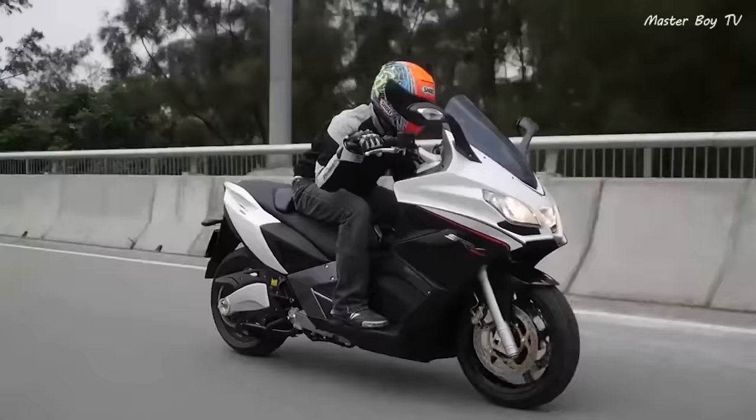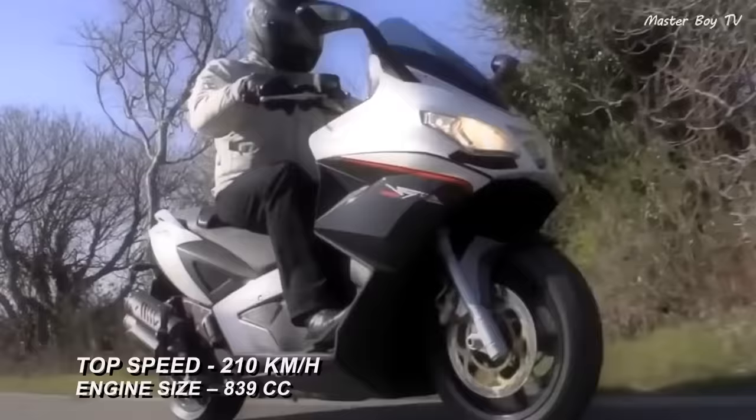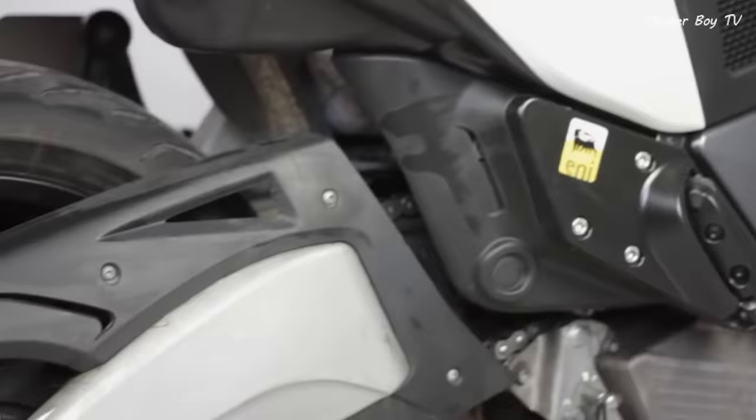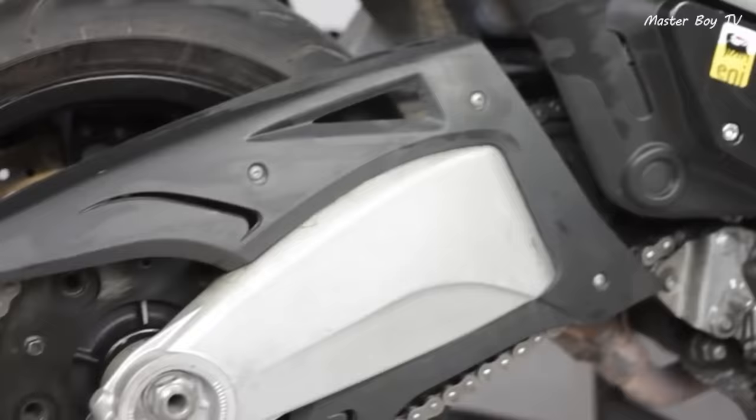The powerful engine makes it possible for the SRV to achieve a top speed of 210 km per hour. Like the GP800, the engine is mated with a CVT transmission, and the rigid steel frame provides the best possible riding experience. The bike features a wide array of modern features including LED headlights, a digital display, and disc brakes all round.